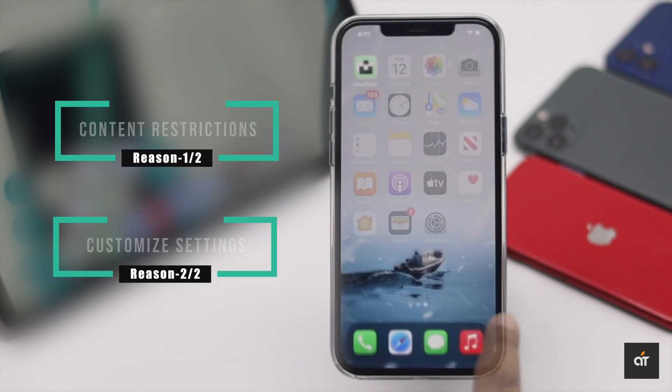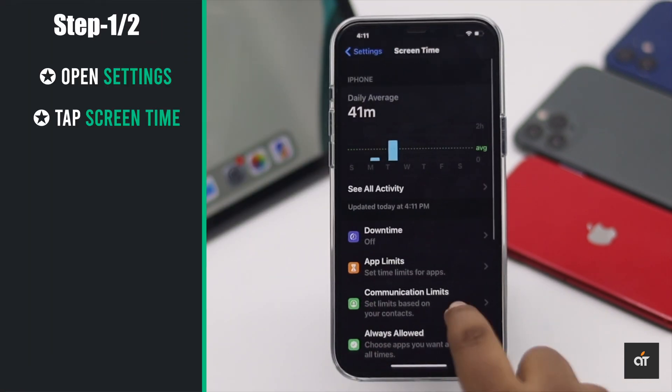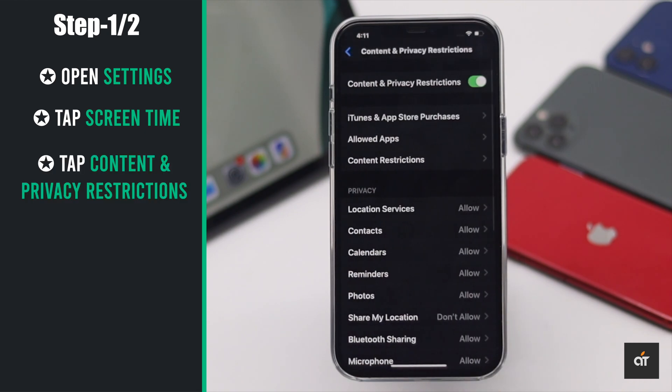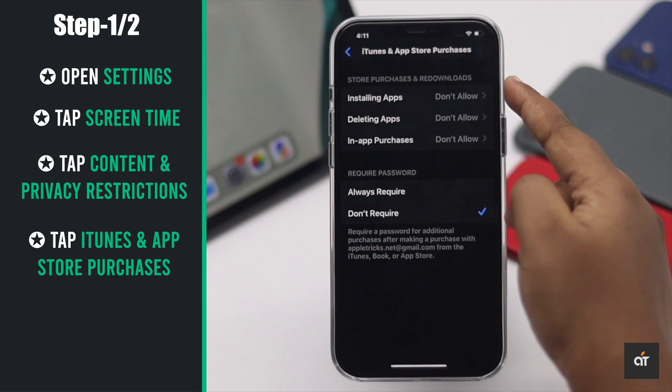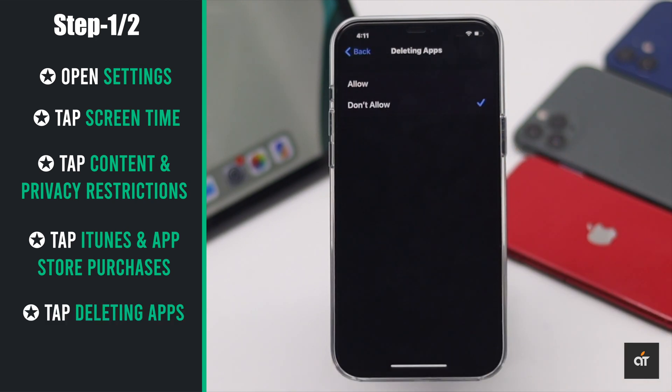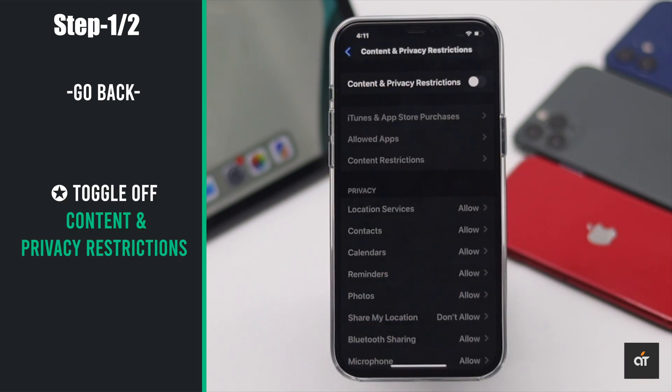This problem mainly happens due to restrictions and customized settings malfunction. Open Settings, tap Screen Time, tap Content and Privacy Restrictions, tap iTunes and App Store Purchases, tap Deleting Apps, and change the setting to Allow. Now go back and, for safety purposes, toggle off Content and Privacy Restrictions.